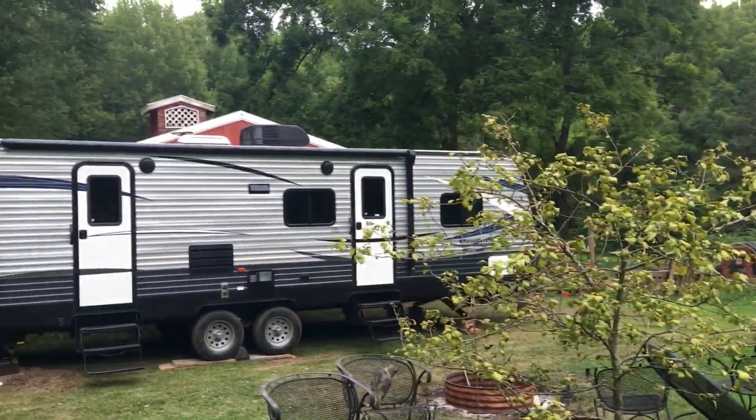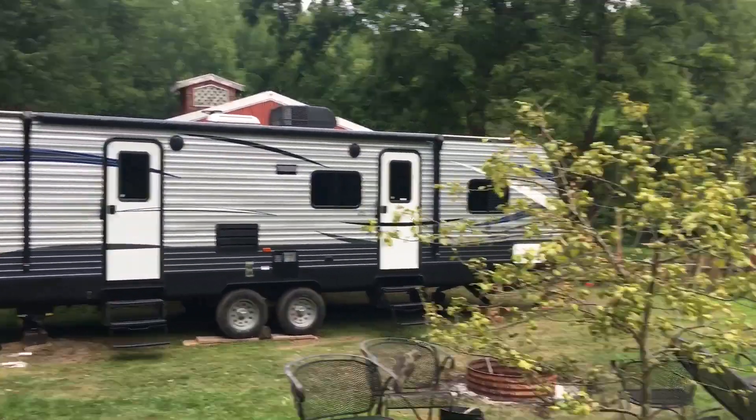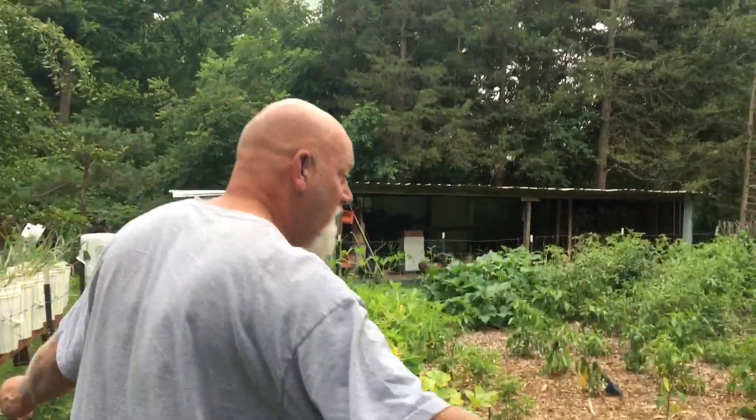We got home this afternoon, got our camper all set back up at home — it's right there by the barn. We just had a great time. Checking out the garden, I'm eating sugar snap peas. My granddaughter's going to be mad, but come on — check out our garden. We figured we'd give you a little bit of a garden tour. Step in.